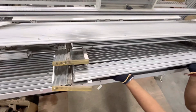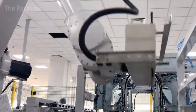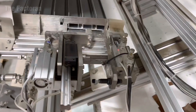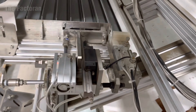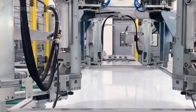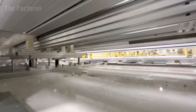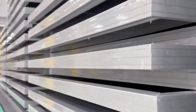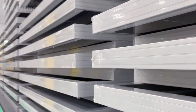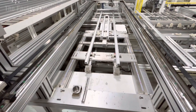Once the frame is placed, a mechanical press locks it securely in position, sealing the glass, EVA, and backsheet layers together as a single structure. The aluminum frame acts as more than just an exterior border — it's the skeleton of the panel, reinforcing its rigidity and allowing it to withstand high winds, heavy rain, and snow loads during decades of outdoor exposure.